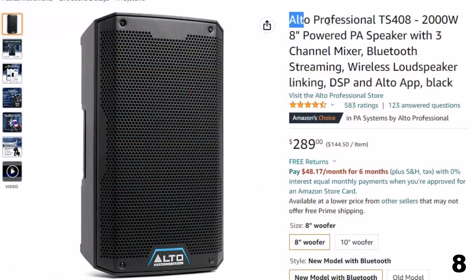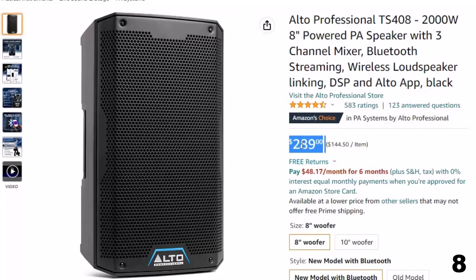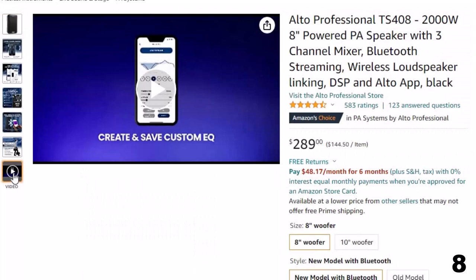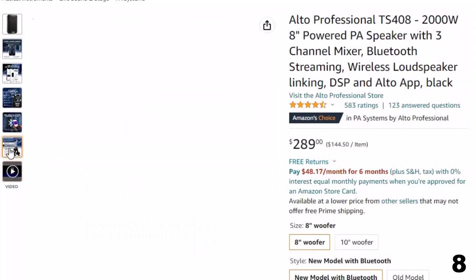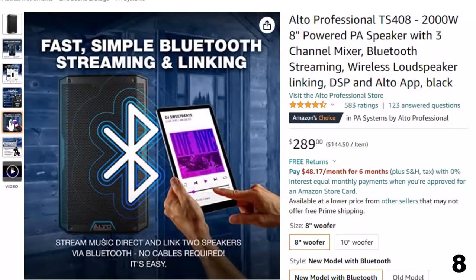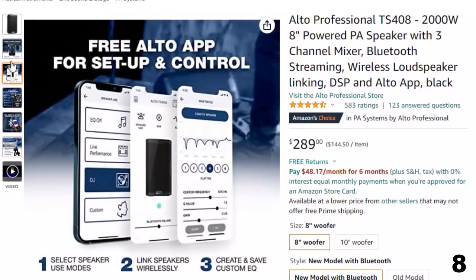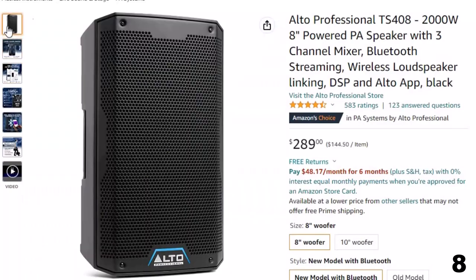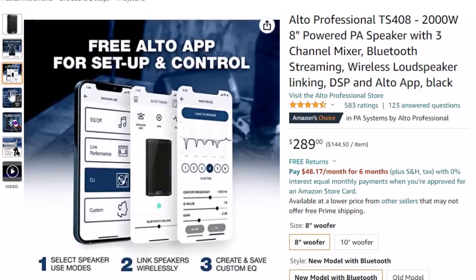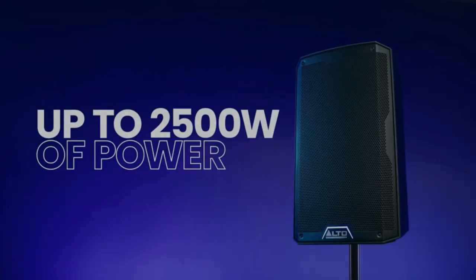Number 8: Alto Professional TS408 2000W. Now you can get it at around $289. It features a free Alto app compatible with iOS and Android for remote configuration and control over Bluetooth — including levels, speaker use modes, sub-size selection, and custom EQ to remove unwanted feedback. It's a 2000W active PA system with an 8-inch low-frequency driver and a 1.4-inch high-frequency driver. Suitable for mobile DJs at weddings and parties, band practice, community and sports events, ceremonies, conferences, and spoken word performances.